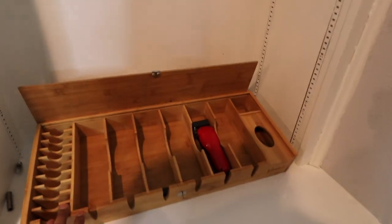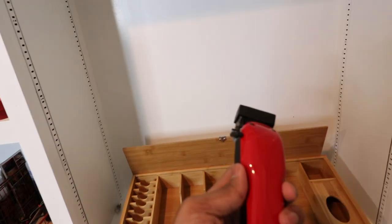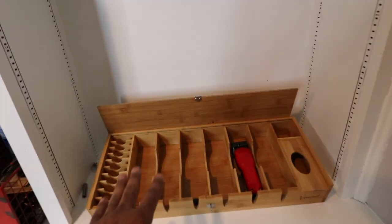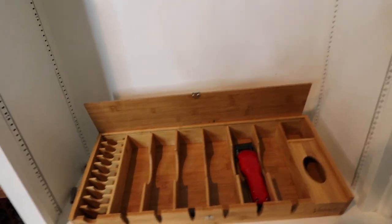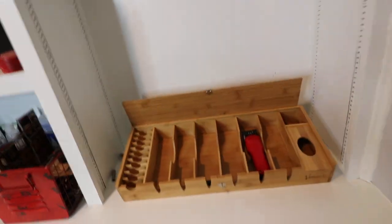Down here I've got a case with one lonely pair of Envy clippers — still charged, surprise surprise. I used to keep more clippers here when I cut more hair in this room, but I don't as much anymore, so I took most of them out. Now moving on to the other side of the built-ins — I'm gonna take the hoverboard over there.